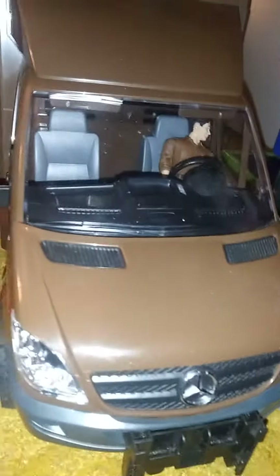It's his UPS truck, his gruder UPS truck.